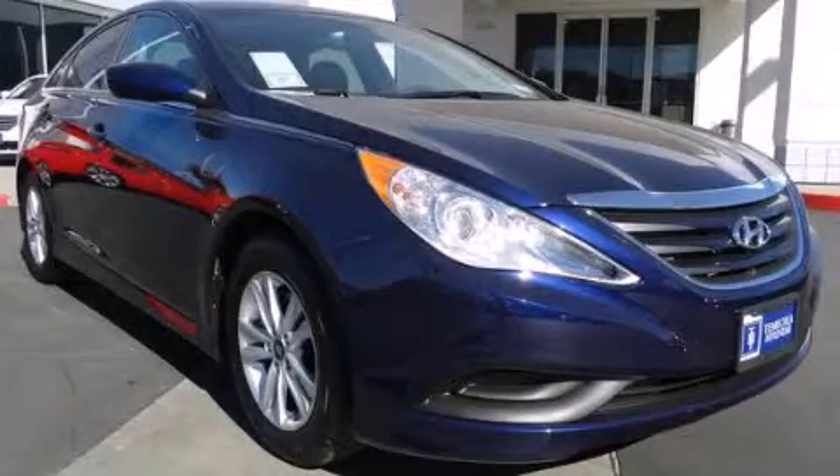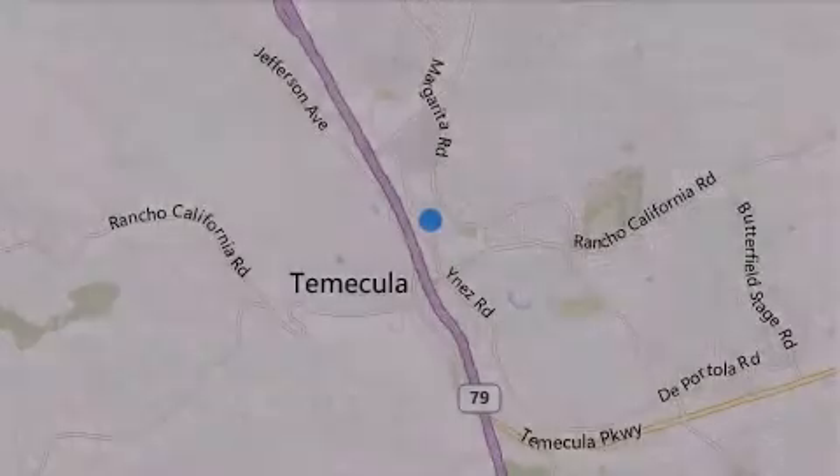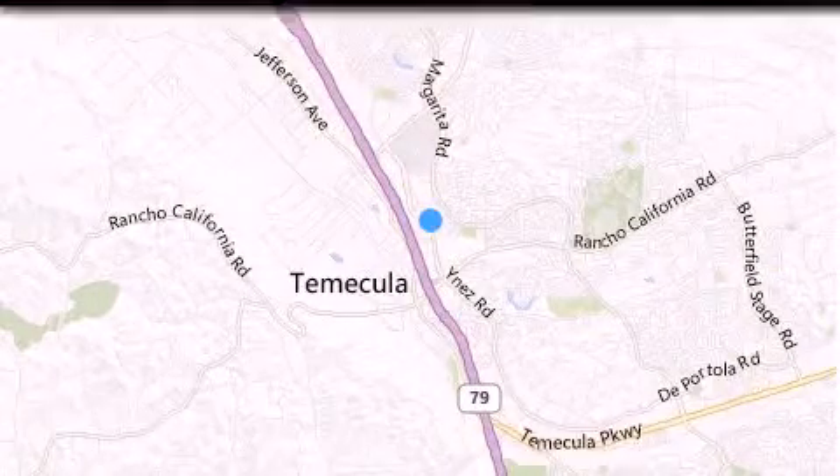Please call us today for more information on this great vehicle. Thank you for considering Temecula Hyundai for your next luxury vehicle.